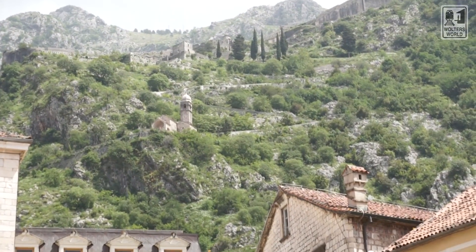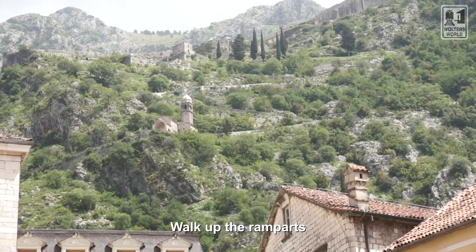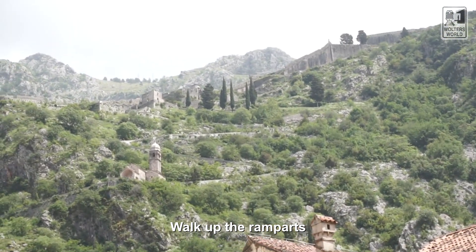The second thing you want to do when you come here is walk on the ramparts or the city walls, because it is a fortified city. So you can walk on the walls and that's pretty cool.